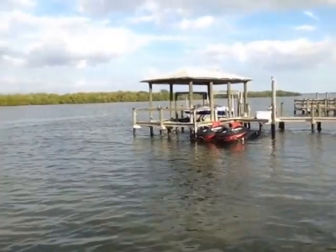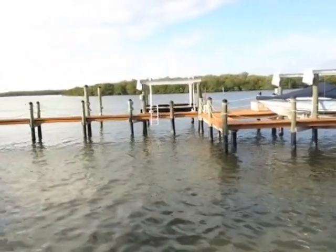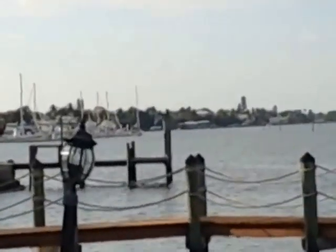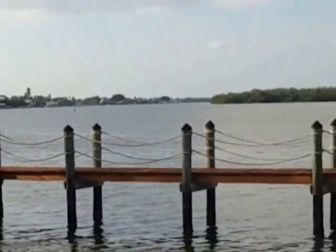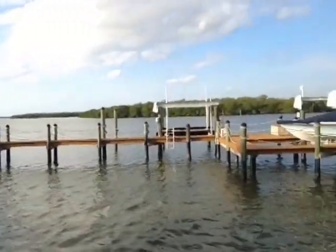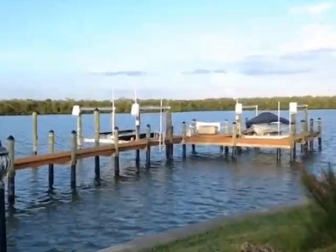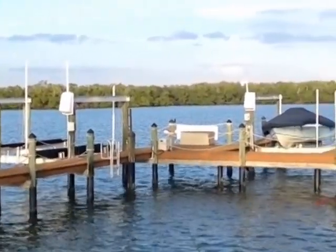Here is the lovely back bay view at 650 Randy Lane. Take a look at this — what a lovely view. This lovely dock has been well done. It has not one but two lifts — one for 10,000 and one for 16,000 pounds.